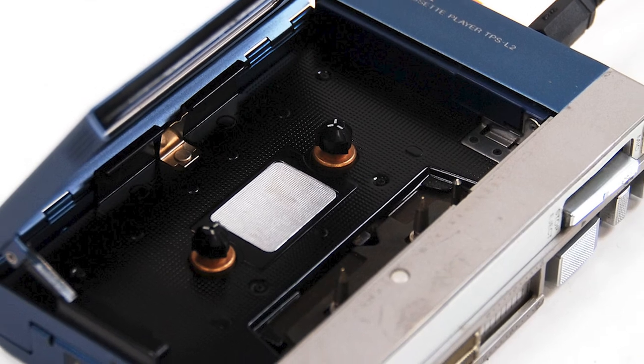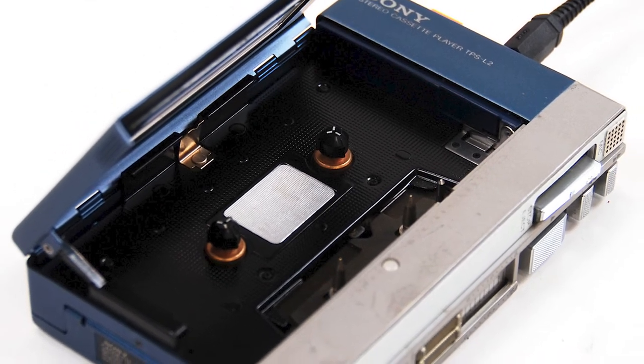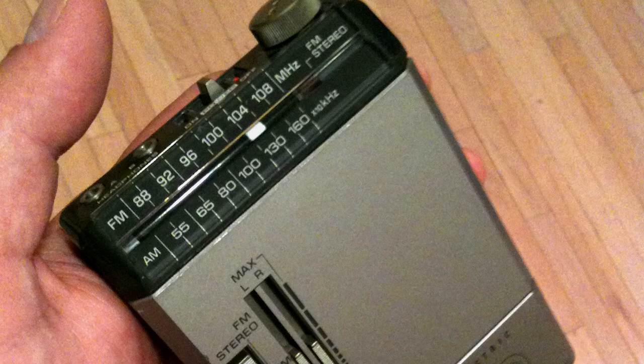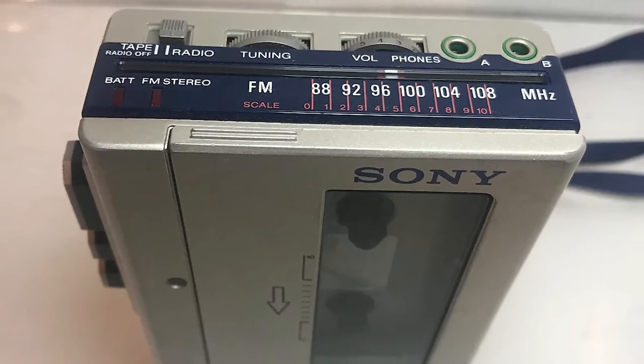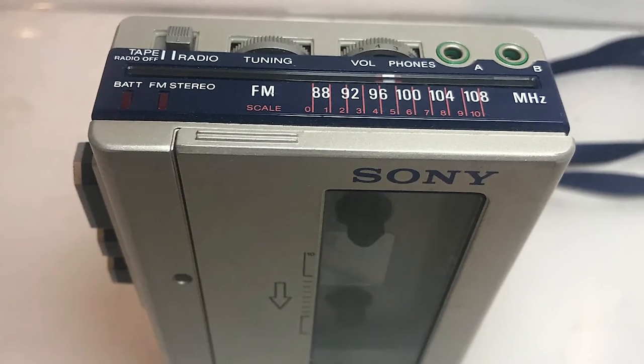New audio playback technology allowed the second model to be a lot smaller than the first. In 1982, the Walkman got a little more fancy when Sony added a radio, so now you could listen to a cassette tape and the radio on the same device. That was pretty amazing back then.